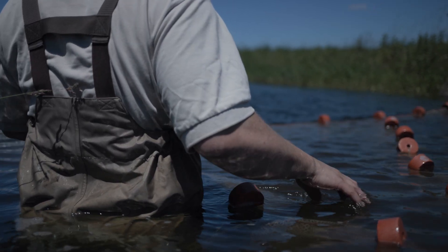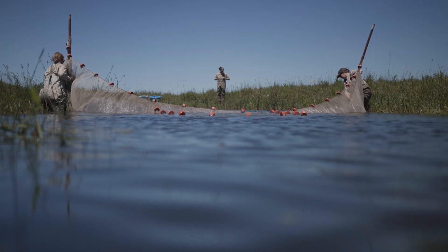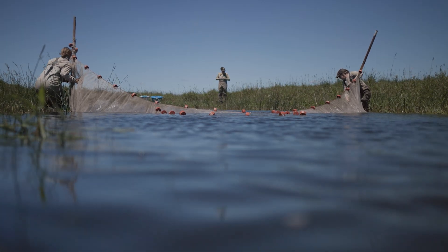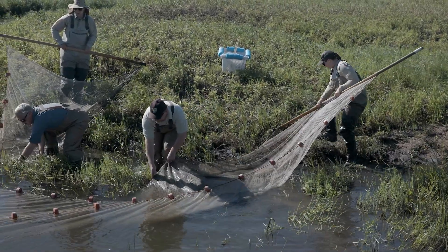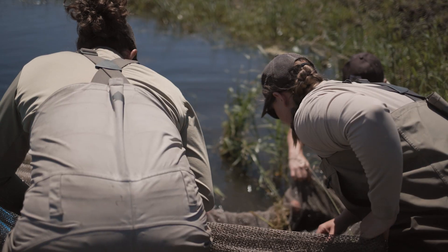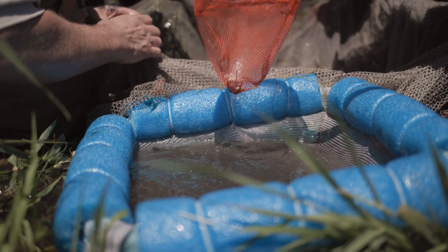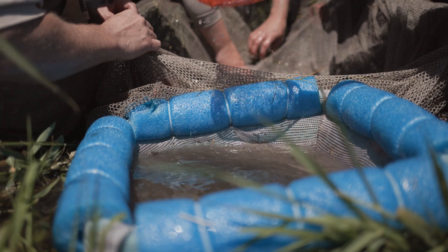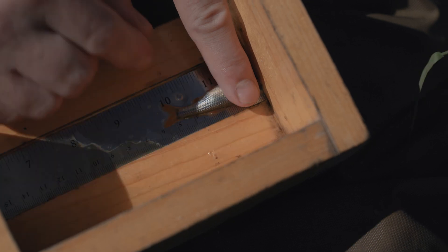We move that through the water and it herds these fish — kind of like you'd herd cattle — into that pocket. We pull the net out at the other end, pull that little pocket out, and look at what's in there. Then we count each one and look for Topeka Shiners.